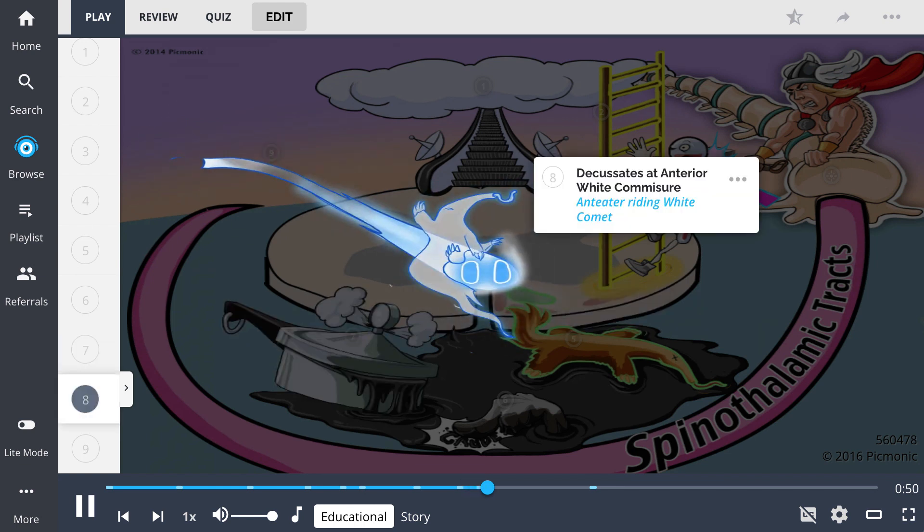The spinothalamic tracts ascend contralaterally to where they insert because they decussate at the anterior white commissure before going to the brain, shown by the anteater riding the white comet across the spinal cord.